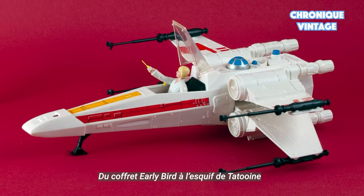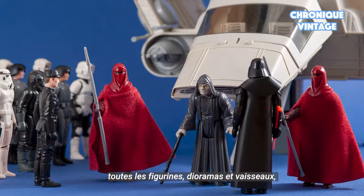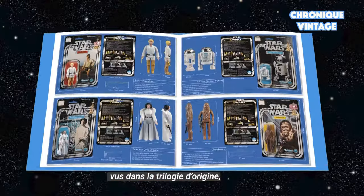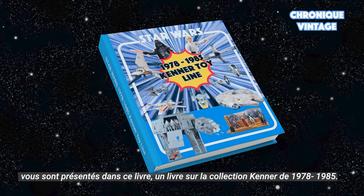From early bird to tattoo and skiff, all action figures, play sets, and spaceships as seen in the Star Wars Original Trilogy are available in this book — the 1978–1985 Kenner toy line book.